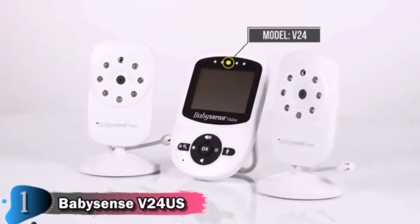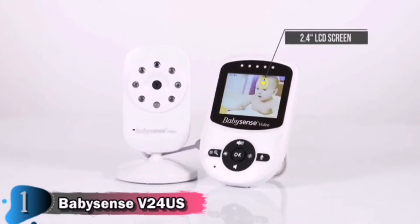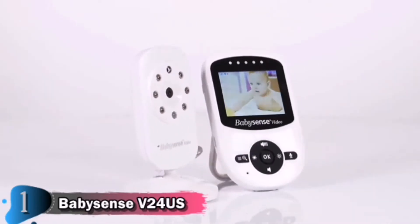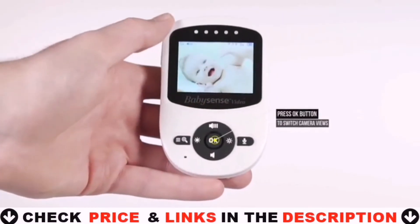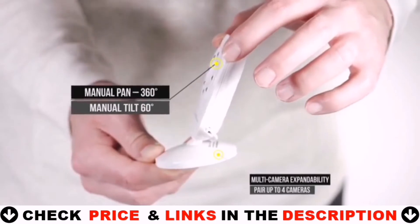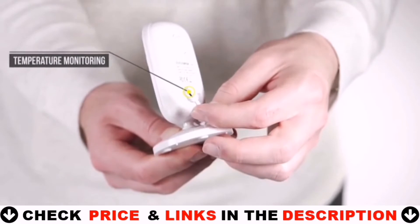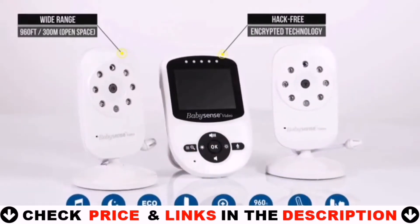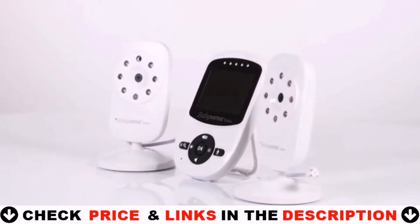Introducing the original BabySense Video Baby Monitor, showcasing the vivid 2.4-inch supremely detailed LCD screen for a crystal clear visual connection with your baby. Easily switch views between the paired cameras by pressing the OK button on your parent unit. You can manually adjust the camera viewing angle and monitor your baby's room temperature with alerts when it's too hot or cold. Our monitors provide rich features along with hack-free encrypted technology. It makes sense to choose a name that's trusted globally.